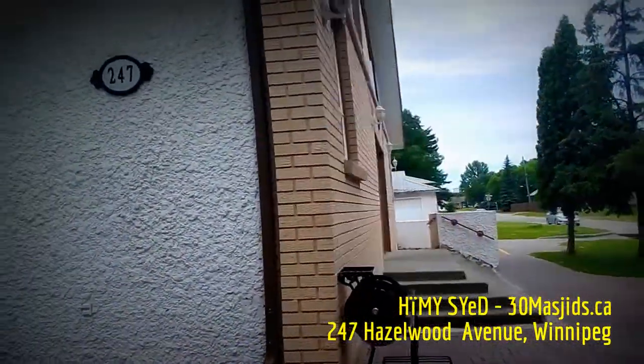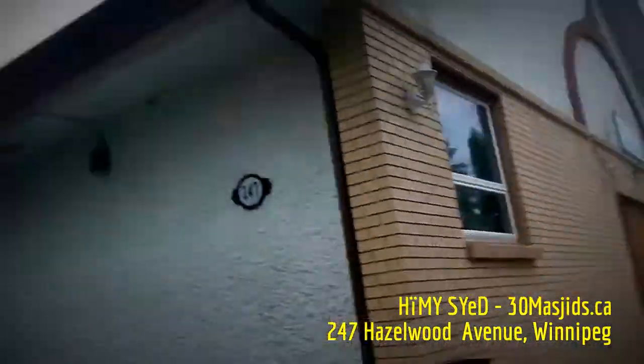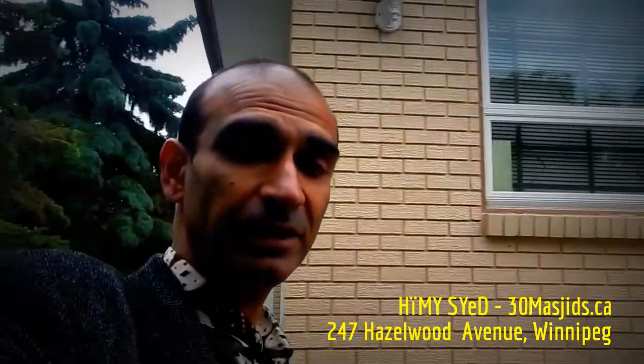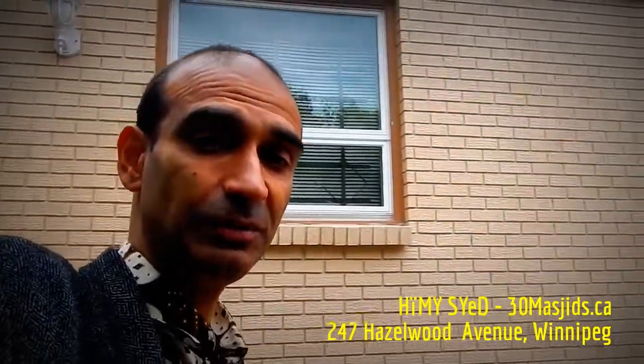Himi Syed, here in Winnipeg, Manitoba, on day 17 of 30 Masjids Canada, Ramadan 2016, here at the Hazelwood Mosque in Winnipeg, Manitoba.